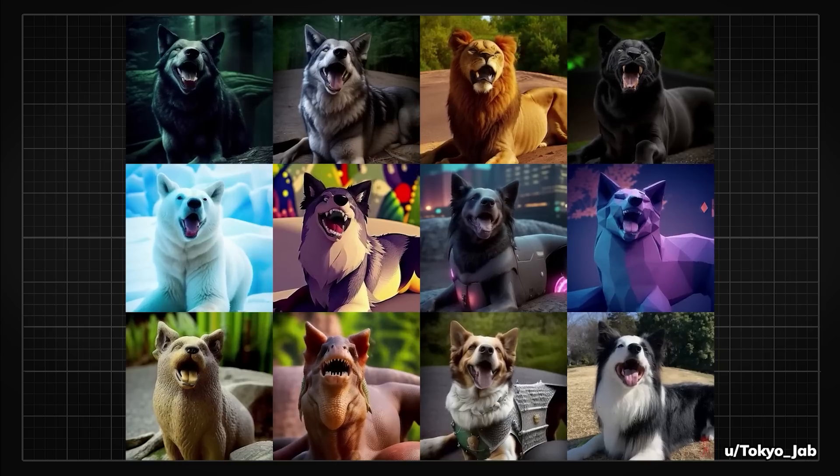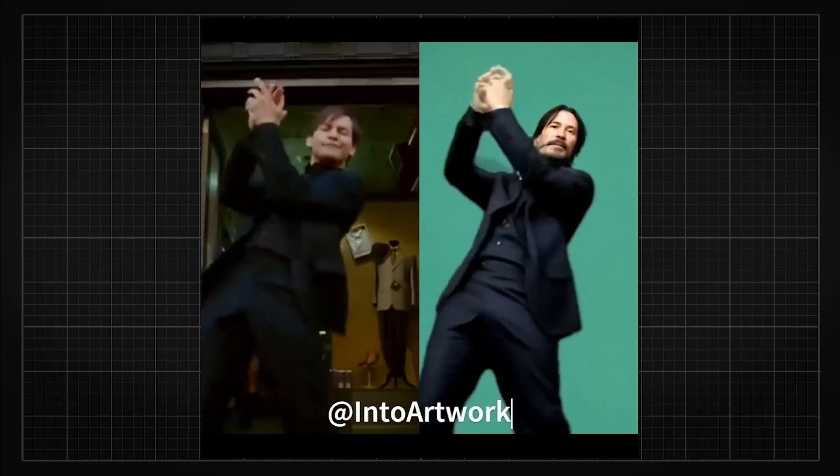You can apply it to sceneries, you can apply it to animals — people are putting it on humans right now because that is one of the hardest things to achieve.